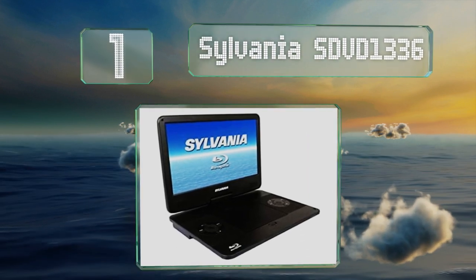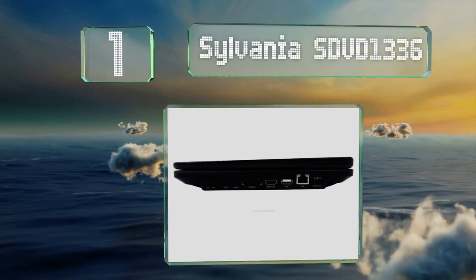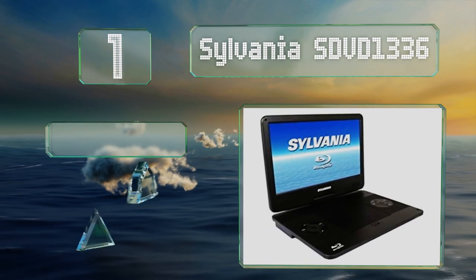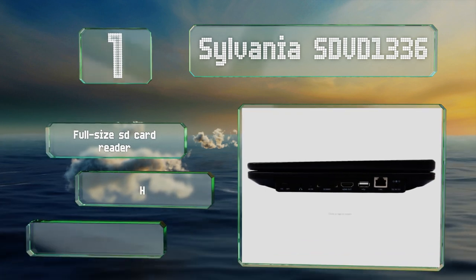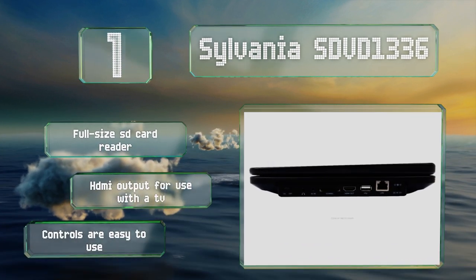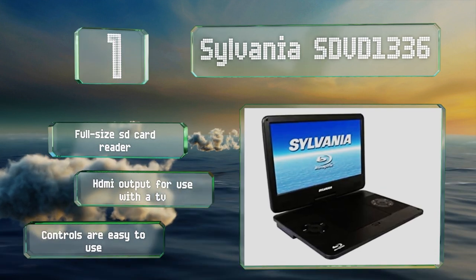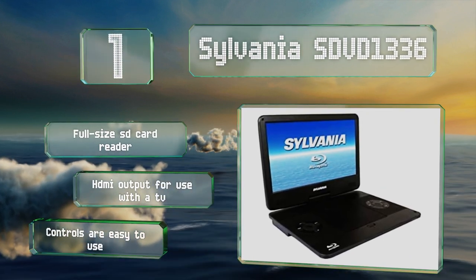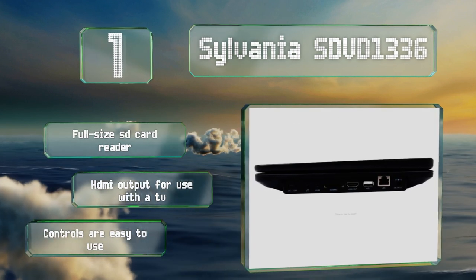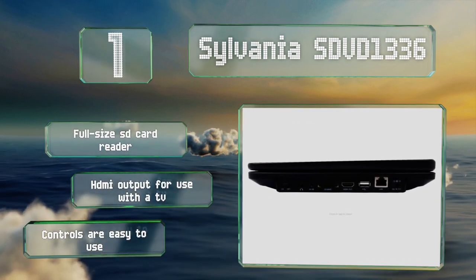Coming in at number one on our list, measuring 13.3 inches with a 720p screen, the Sylvania SDVD1336 does a decent job of taking advantage of Blu-ray's native resolution. It offers composite AV, USB, and even ethernet connections. It's equipped with a full-size SD card reader, an HDMI output for use with a TV, and controls that are easy to use.